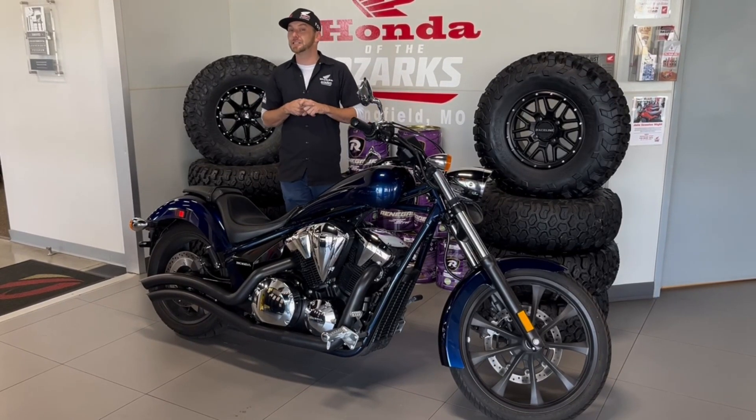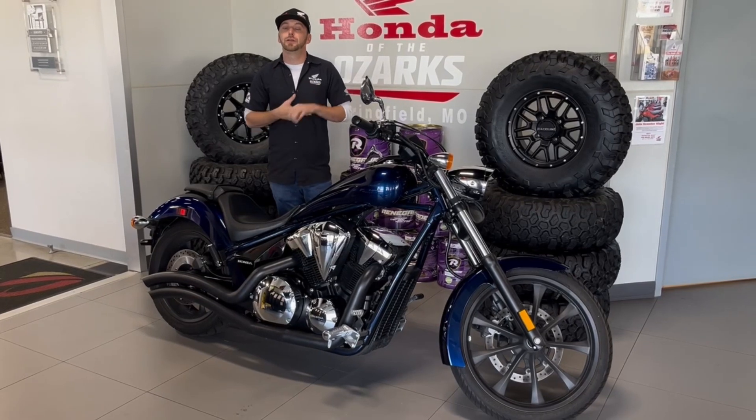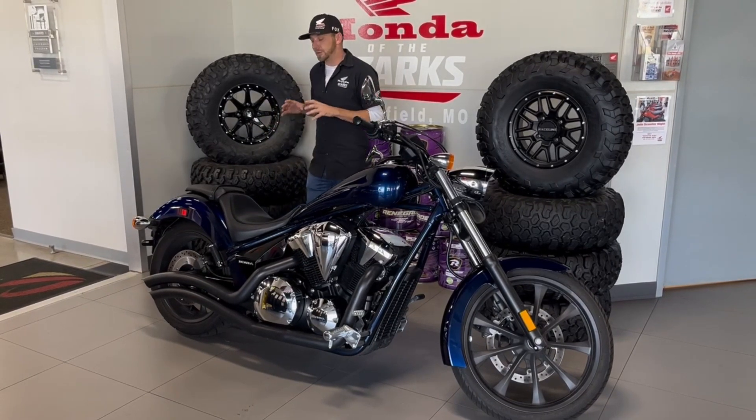It's a 1300cc engine, it's liquid cooled, fuel injected, with a direct drive shaft system.